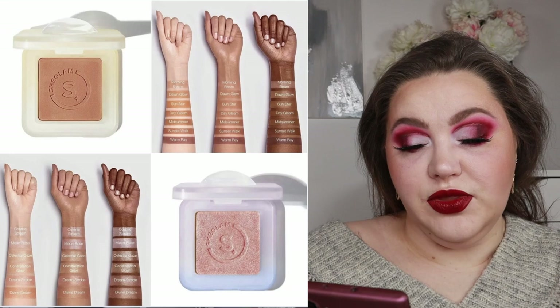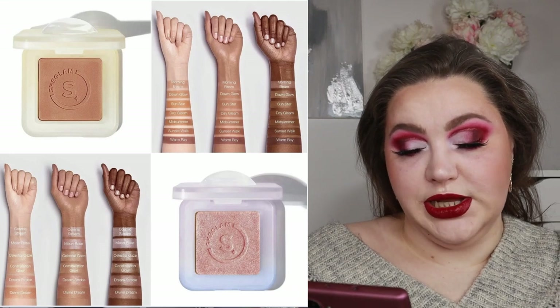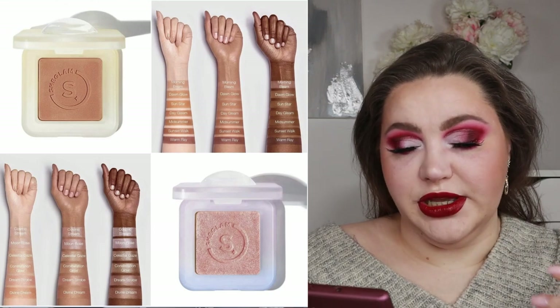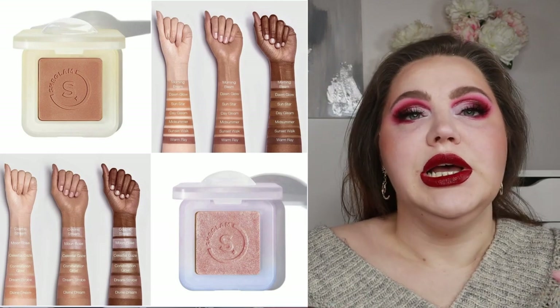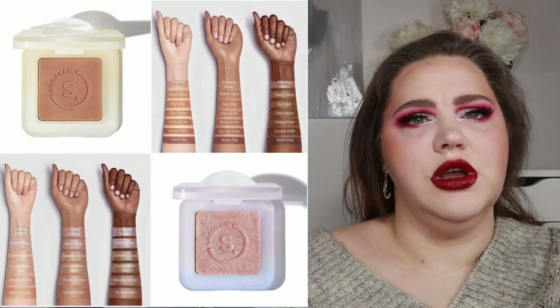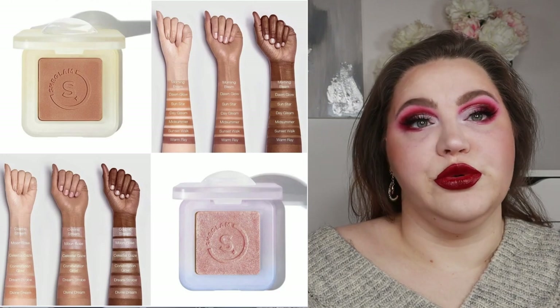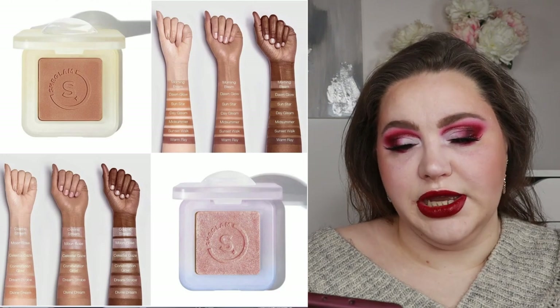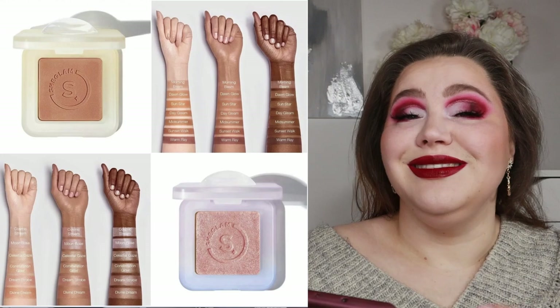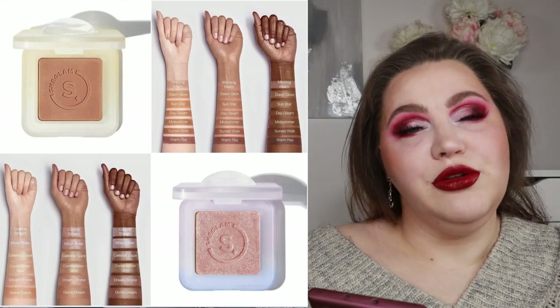Let's also visit SheGlam, since we haven't in the last several videos. They are releasing the Moonside Highlighter Dream Strobe and the Sunside Bronzer Sunset Walk. They already had viral liquid blushes, liquid bronzers, and highlighters — and now they're doing powder versions, which is great. They do look really pretty, although I'm not sure they go deep enough for all skin tones in terms of the bronzers and highlighters.